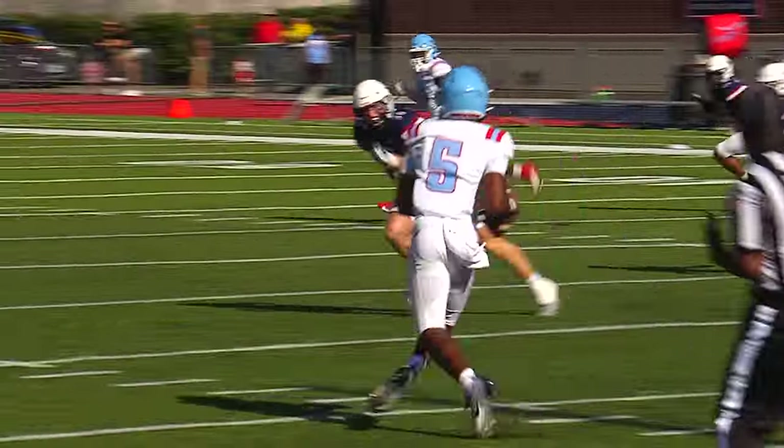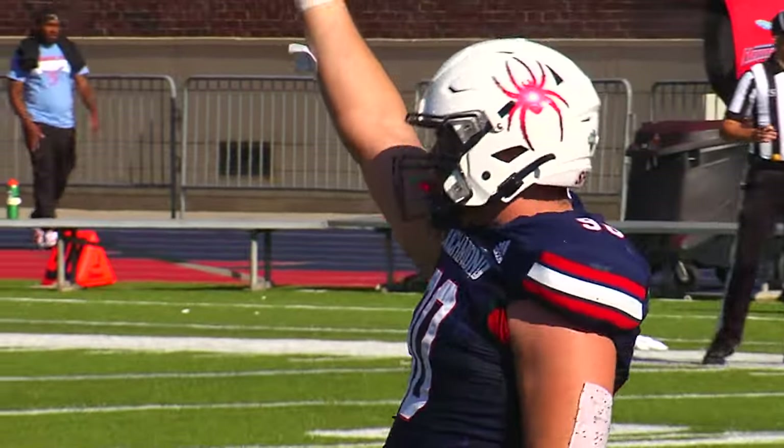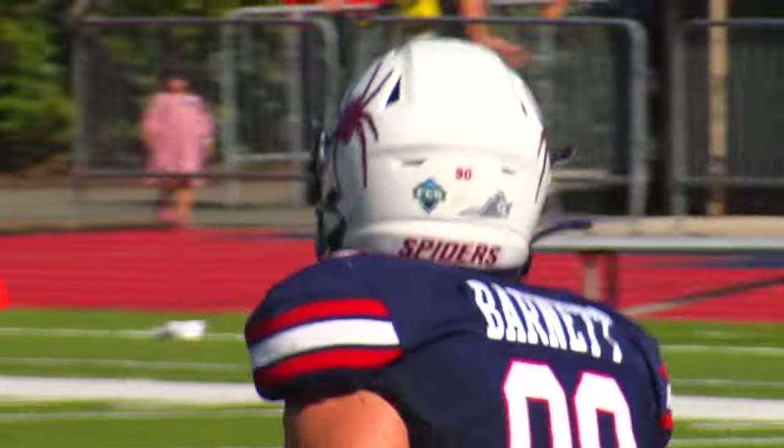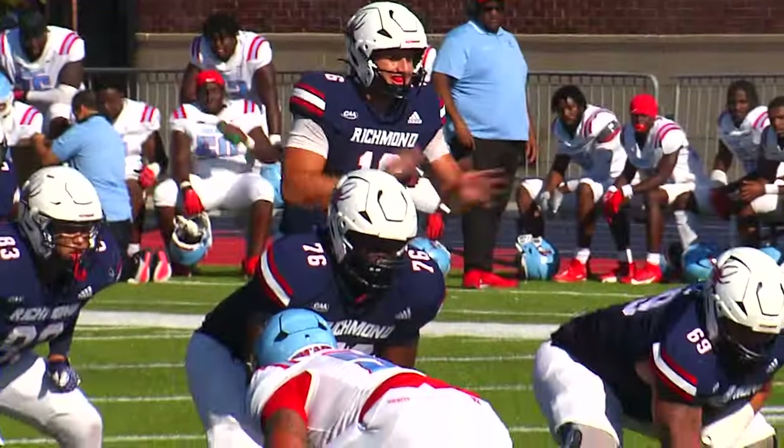Adams on the rollout, and he's hit before he can do anything with the football. Xander Barnett again on the quarterback sack — his second today here in the first half.